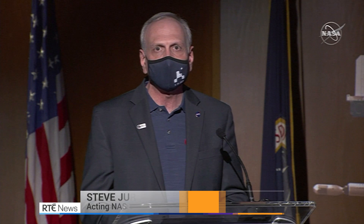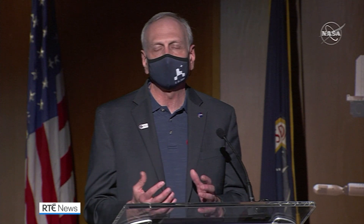It's also part of our bigger exploration plans, which involve really understanding Mars and the evolution of Mars and whether there was life — ancient life — but also preparing for eventual human missions to Mars.